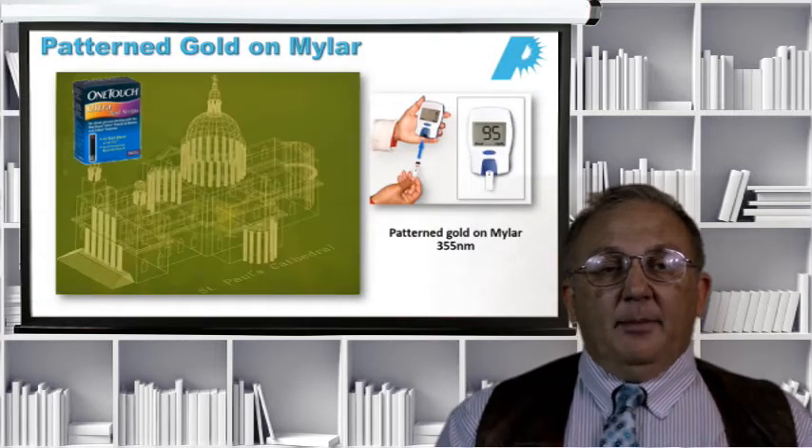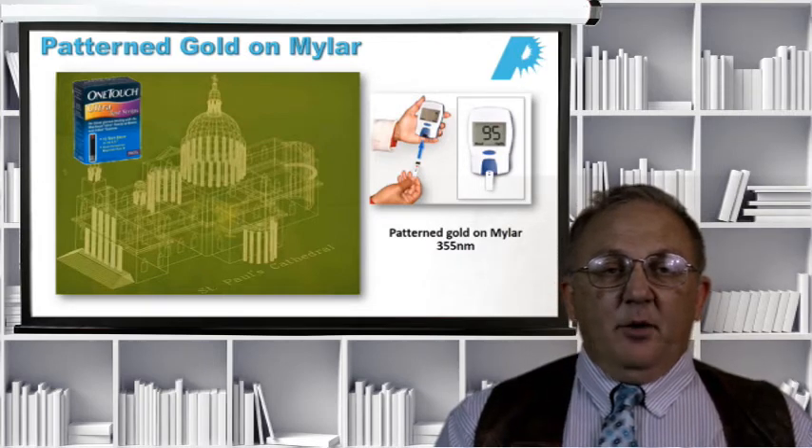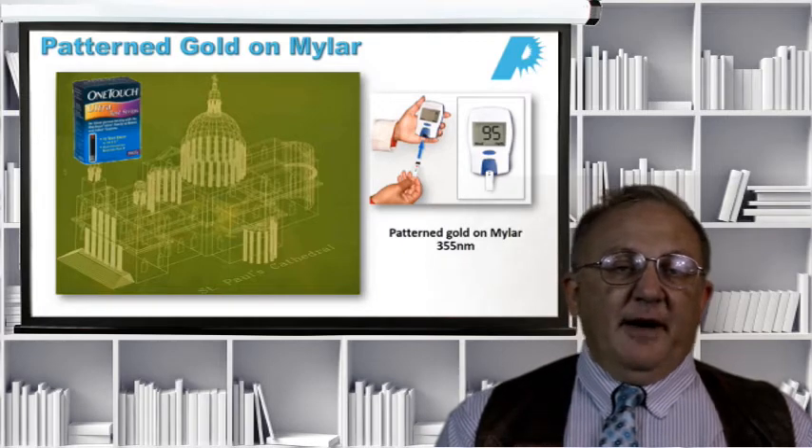Here's a marking application involving a very thin layer of material on another material — in this case, a few hundred angstroms of gold on mylar. We can use the laser to remove this gold down to the mylar without touching the mylar, making a very clean cut. The St. Paul's Cathedral image is just a demonstration, but a very good application of this technology is in diabetes test strips. All of them have several layers of plastic, and one of those layers has a conductive material that's been laser patterned.